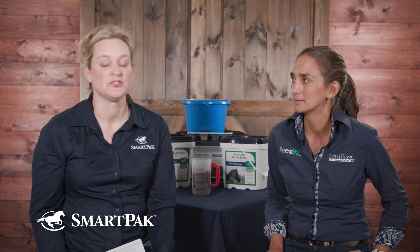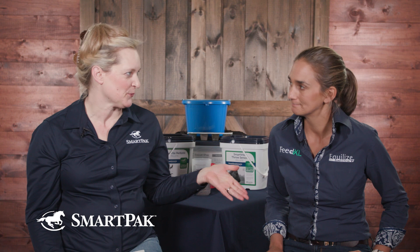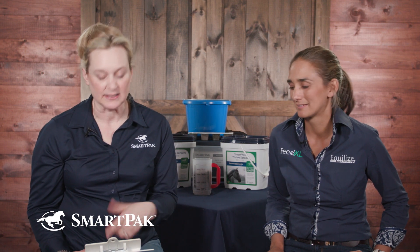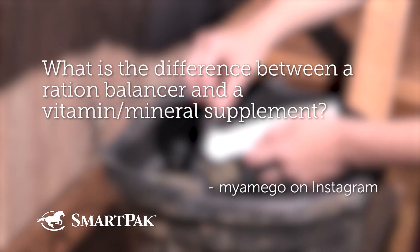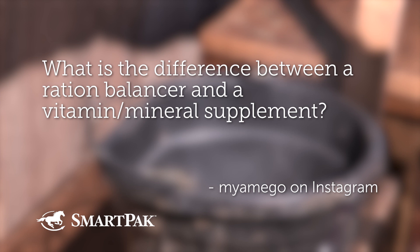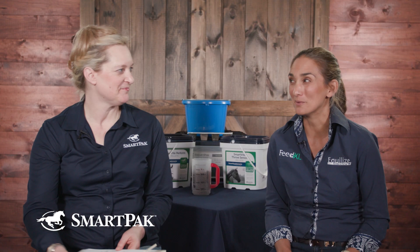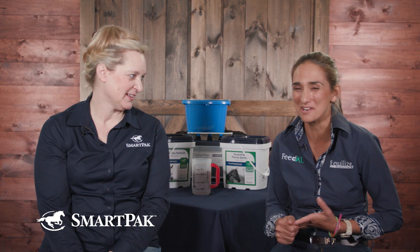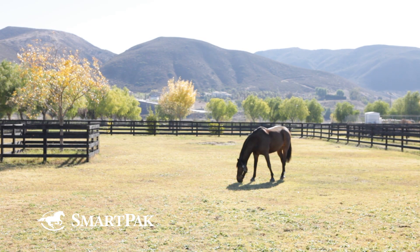We ask you to submit your horse nutrition questions specifically, and in this segment we'll answer one of those questions. To see the other questions, just click on the playlist at the end of the video. So, from my amigo from Instagram: what is the difference between a ration balancer and a vitamin mineral supplement? This is one I'm well qualified to answer.